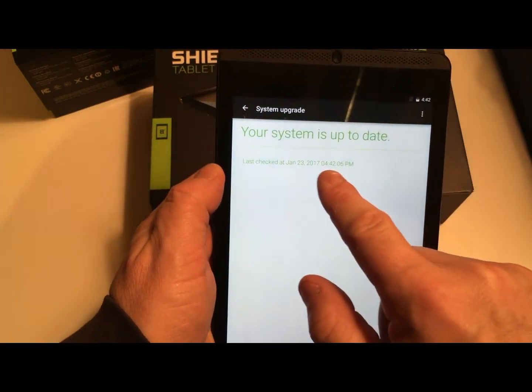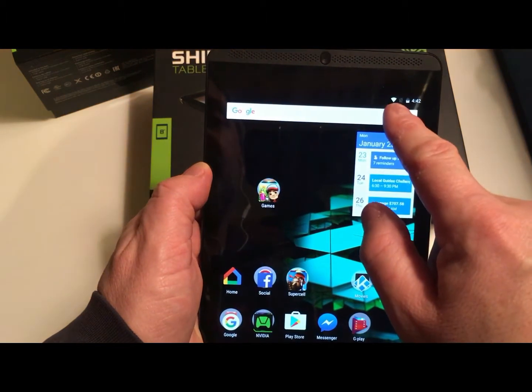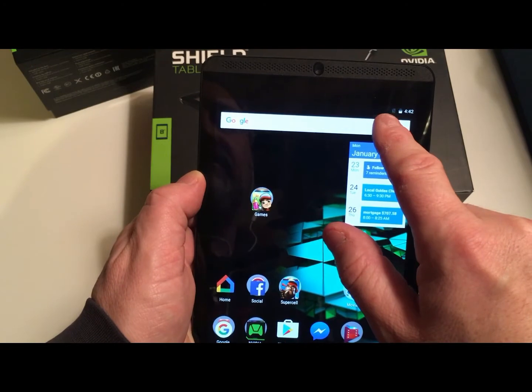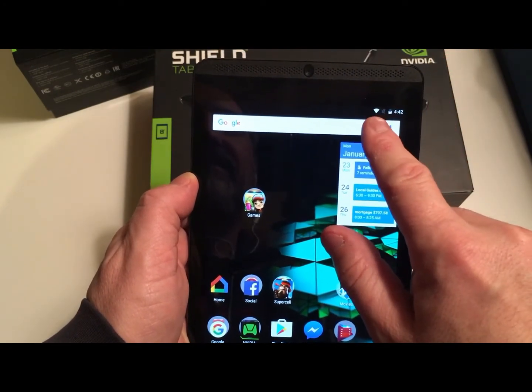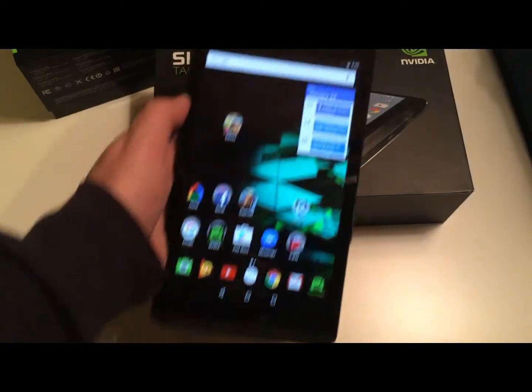As of today, January 23rd, it's fully updated. The Wi-Fi is on right now — let's wait for it — and now it's off.